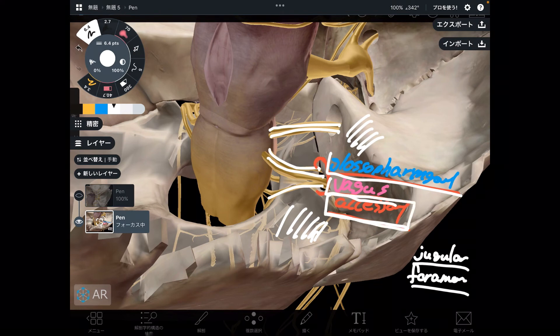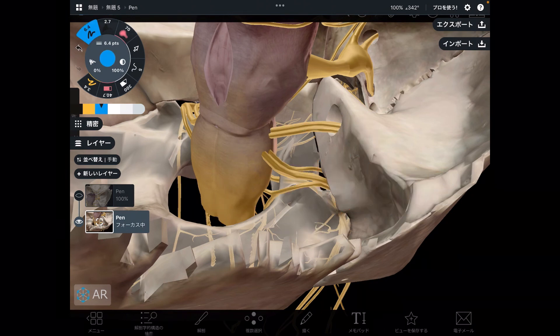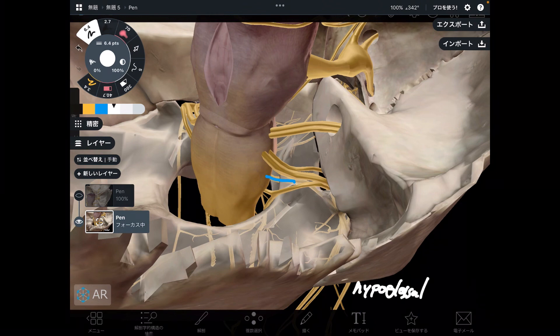By the way, the accessory nerve also passes through the foramen magnum — the big hole of the occipital bone, where the brainstem and spinal cord pass through. Now let's go to the last one, number 12, the hypoglossal nerve. This nerve controls tongue movement muscles, and it penetrates the hypoglossal canal.